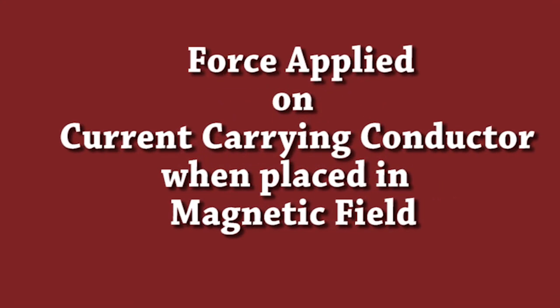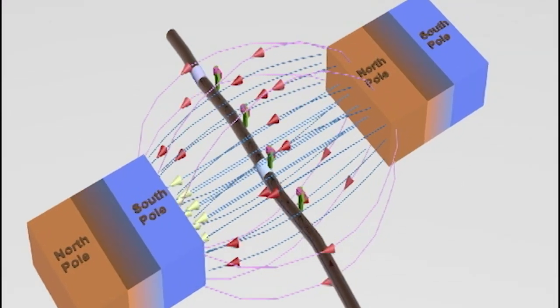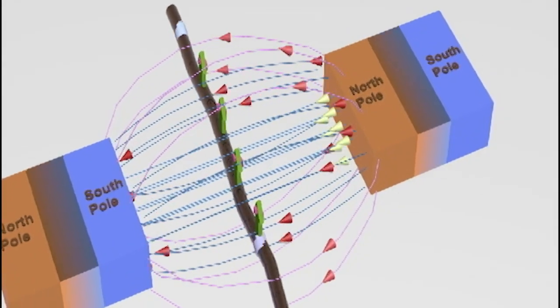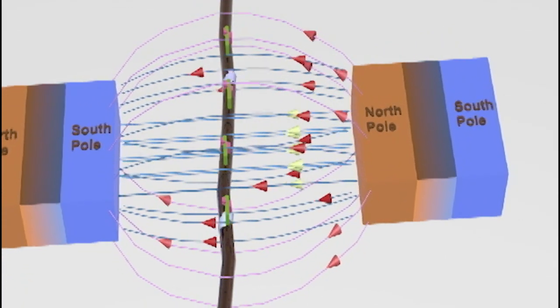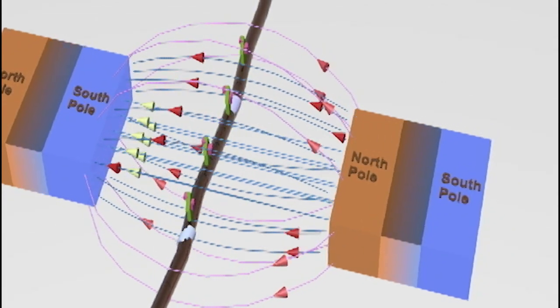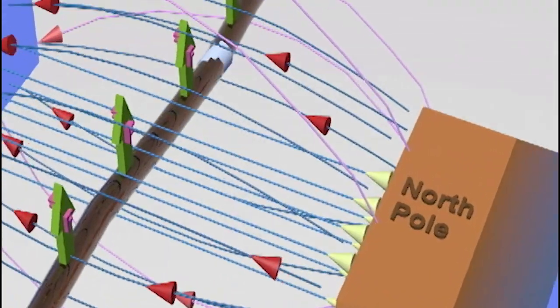Force applied on a current-carrying conductor when placed in a magnetic field. Here we have placed two opposite poles near to each other, and we have magnetic field lines going from the north pole to the south pole. A current-carrying conductor is placed in these magnetic field lines, and it will experience a force in the upward direction.